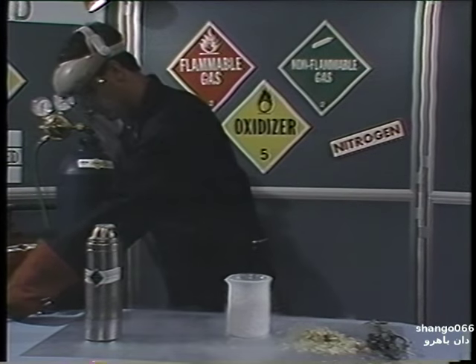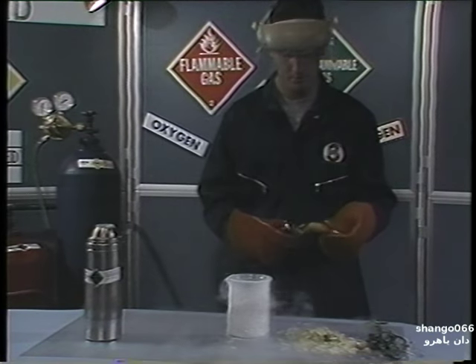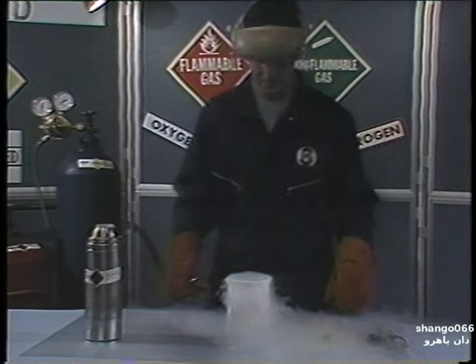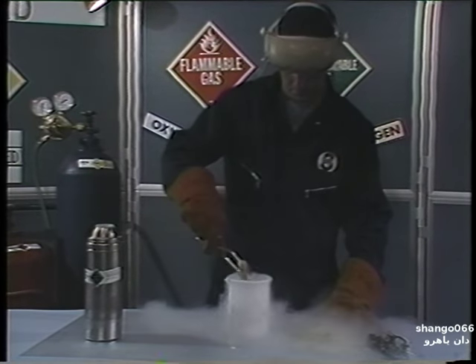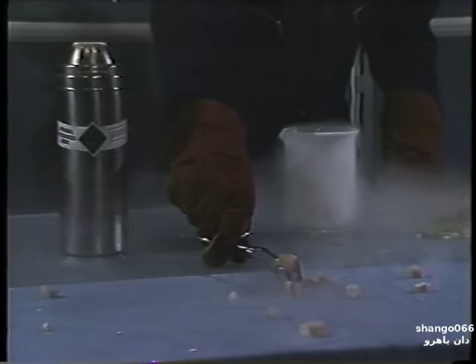To further demonstrate the embrittlement effects of extreme cold on tissue, we'll submerge this frankfurter into our liquid. Now we'll remove it. And as we tap it on the table, you will notice that it is frozen and breaks like a piece of ice.